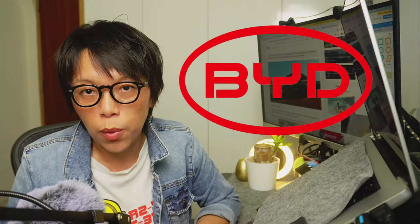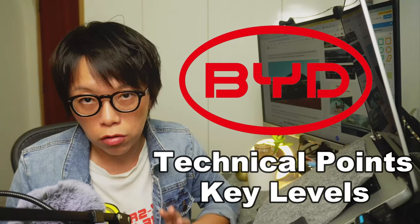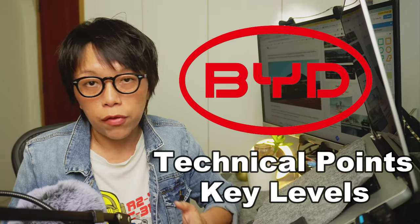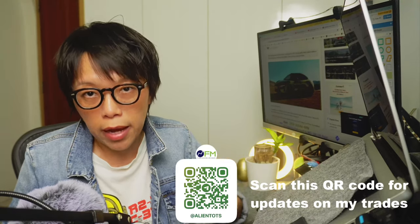Today I want to point out another stock showing the same pattern as Xiaomi — and that's BYD. Let's head to BYD and check the technical points and key levels you need to take note of. If you like this video, remember to hit the subscribe button so you'll be informed first when I launch a video, and also subscribe to my Telegram channel where I update my trades.